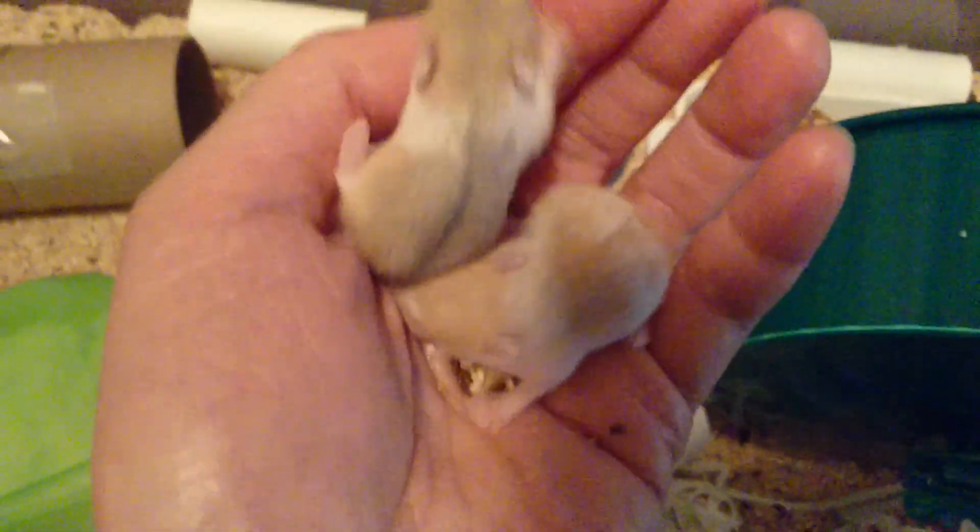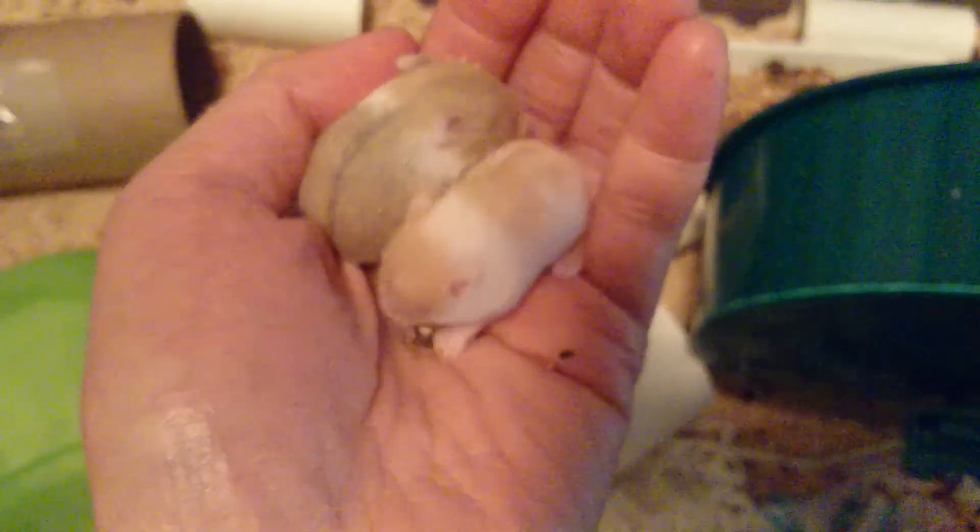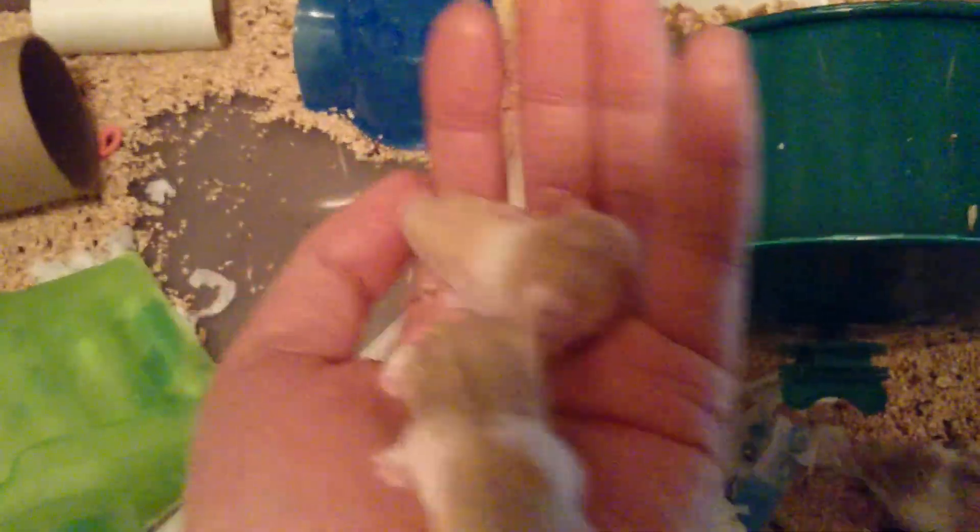They are literally half and half of Mom and Dad — like, half of what Mom looks like and half of what Dad looks like. Very beautiful.